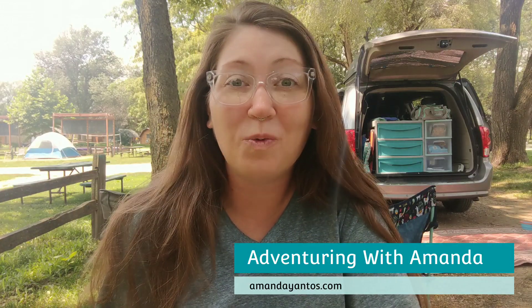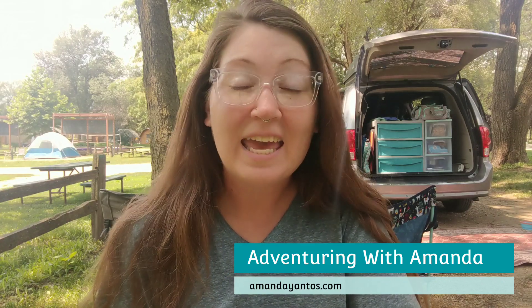Hey y'all, welcome back to Adventuring with Amanda. Thank you so much for being here. Winston and I are at a Nebraska KOA — KOA stands for Campgrounds of America. Although a lot of people aren't fans of KOAs, I absolutely love staying at them with Winston. In this video I'm going to give you a tour of what a KOA is all about and what it looks like. Come on, let's get started.